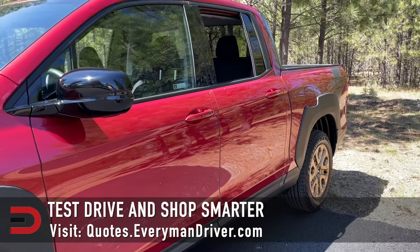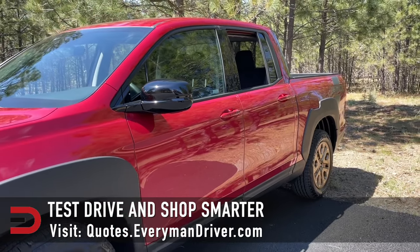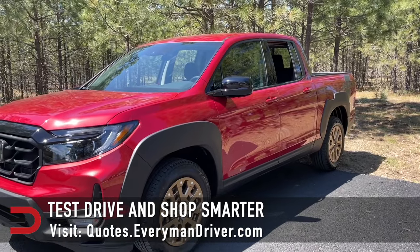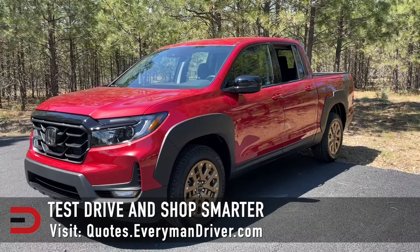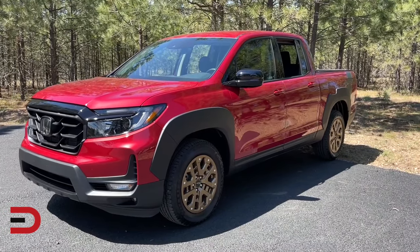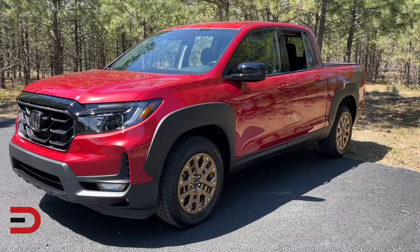So you want one — new or used? Either way, check out quotes.everymandriver.com to find the best deals and quotes in your zip code.